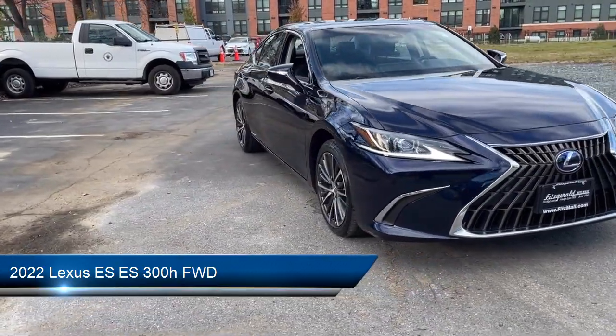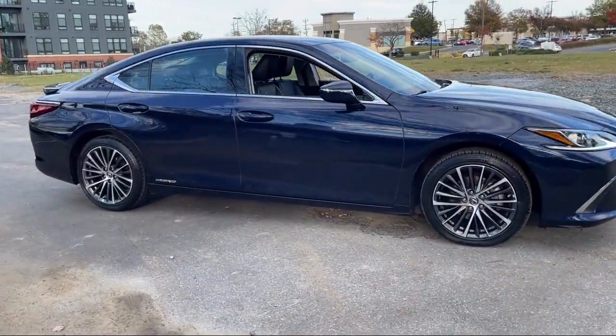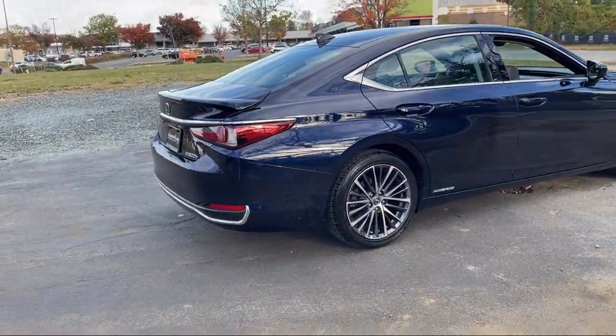It comes equipped with In-Dash Rear View Monitor, In-Dash Single Disc CD, Rear View Camera System, Power Door Locks Anti-Lockout, and Center Front Console with Armrest and Storage.